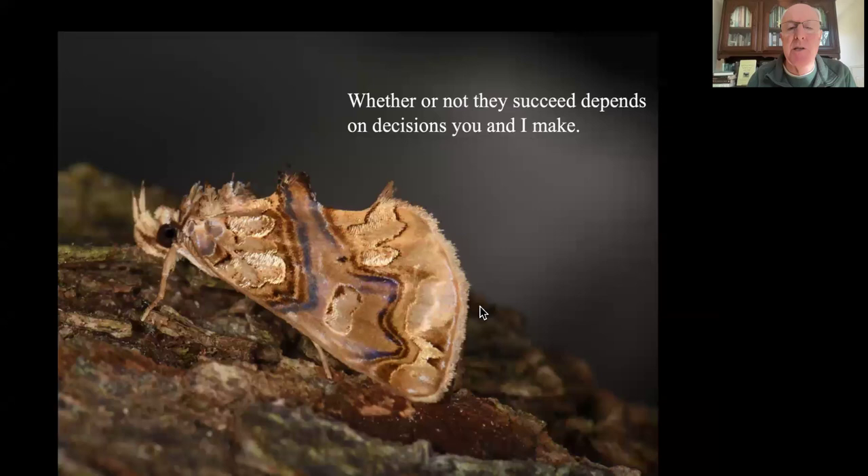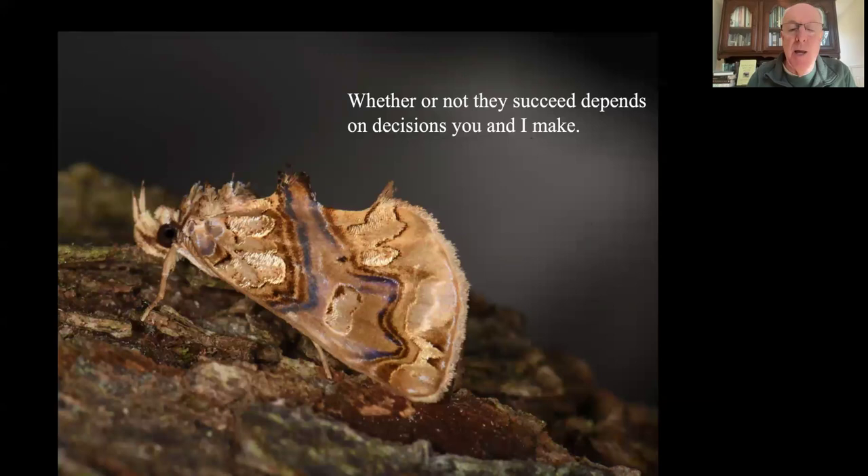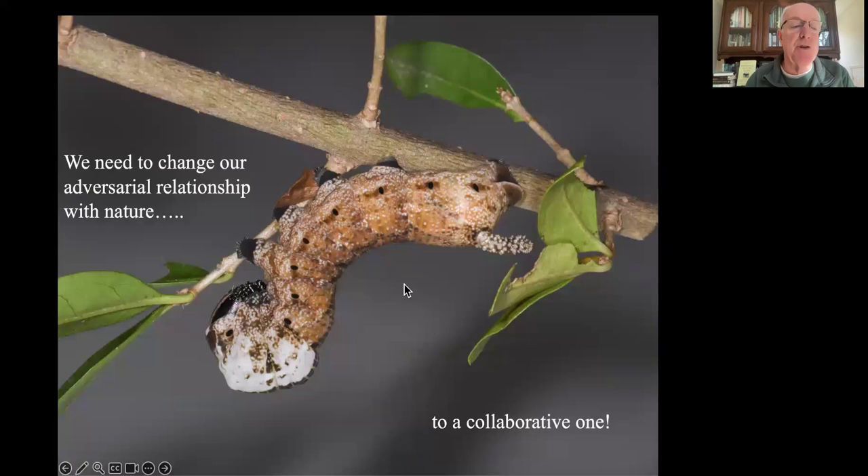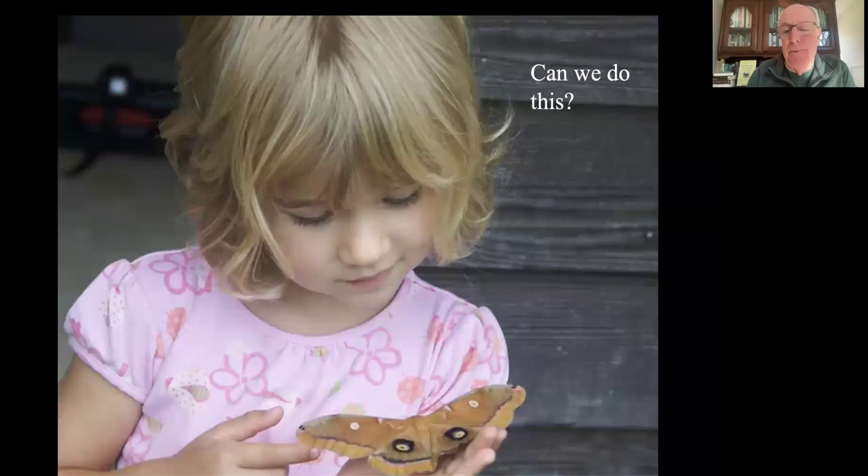There's something common to each one of these conservation approaches: whether or not they succeed depends on decisions you and I make. It really is a sociological issue. I had a student in one of my classes who wrote on a final exam: 'While conservationists claim to be managing species and habitats, what we're really managing is people.' So true. This is why we need to change our adversarial relationship with nature to a collaborative one.